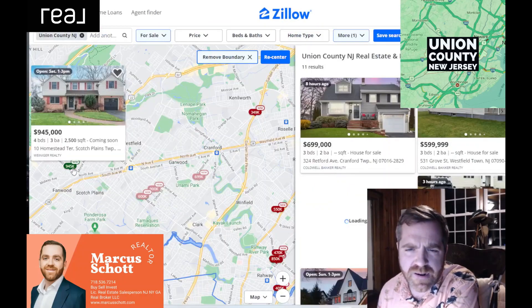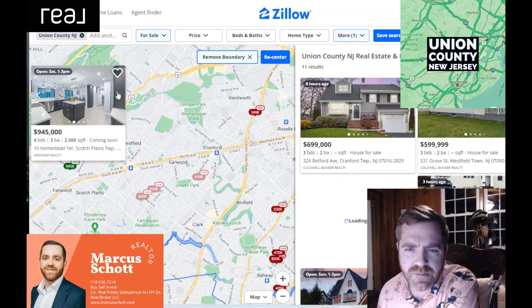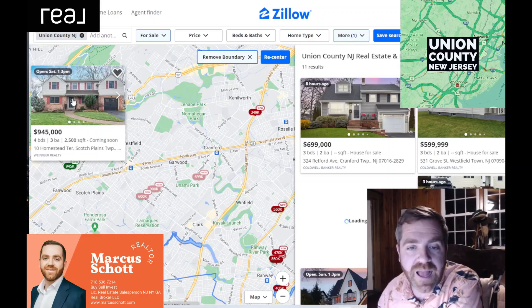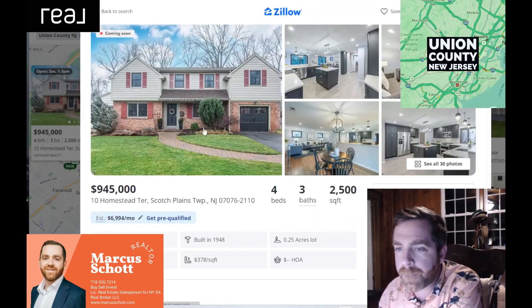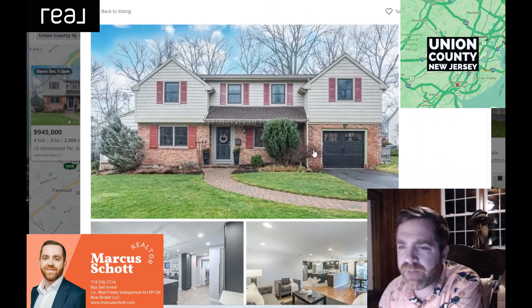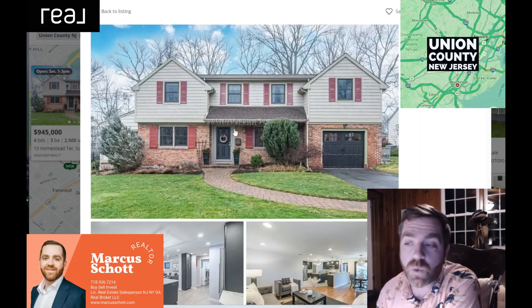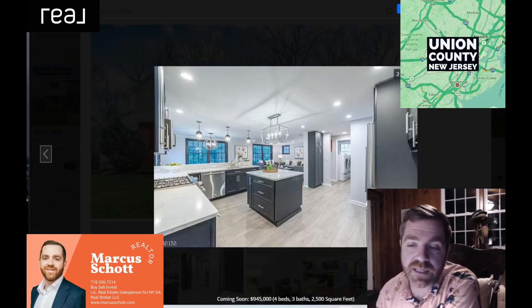We didn't do this one — open house on Saturday. Homestead Terrace, $945K, four bedroom, three bath. Nice curb appeal — it's got all different little colors, which is fun. One-car garage, nicely manicured. I like this house — at first I was like 'eh,' but it's got a fun, attractive look. It's important to have a house that when you walk up to it, you like it, even if it's nice on the inside.